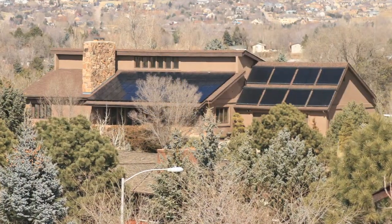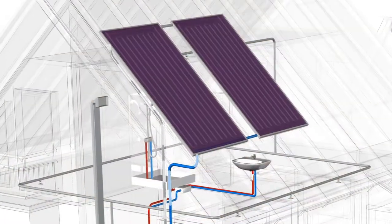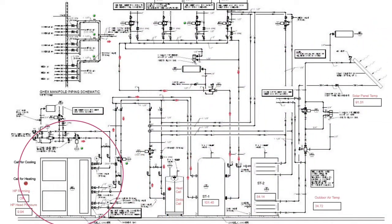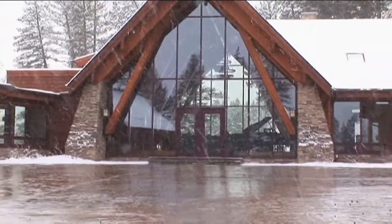For example, your home may be heated with energy from solar, geothermal, and a boiler. Rayhouse Smart Controls uses solar first because it's very efficient and free. Once the sun goes down and the stored energy is depleted, it moves to geothermal, which is the next most efficient source. And when the ground becomes too cold to support the demand, it finally turns on your boiler.